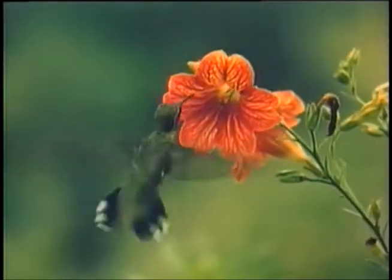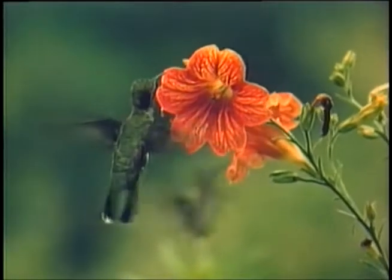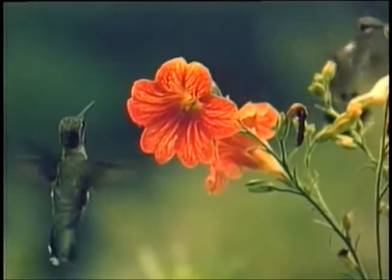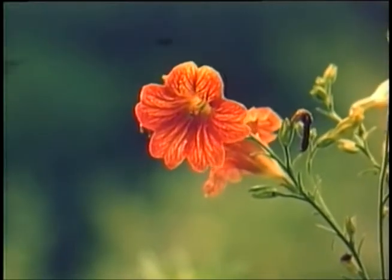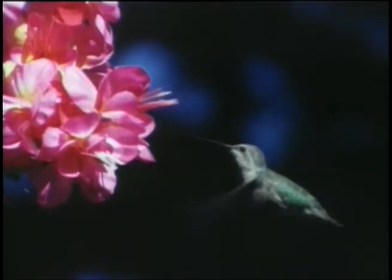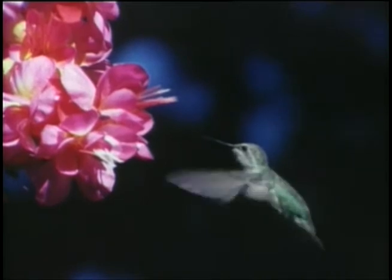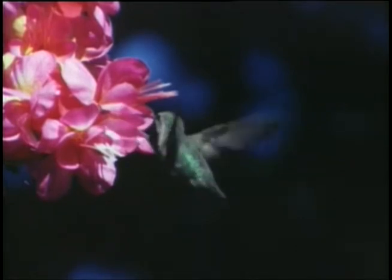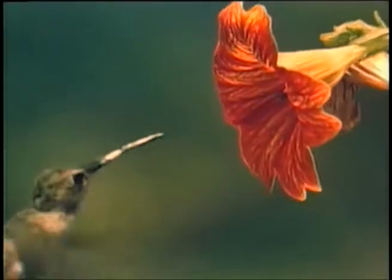Not all birds eat butterflies. Hummingbirds never do. These are the tiniest birds in the world and not much bigger than many butterflies. If you hold a dime in your hand, you are holding more weight than a hummingbird. They live as far north as Alaska and as far south as the tip of South America. These tiny, darting helicopters are fascinating to watch.